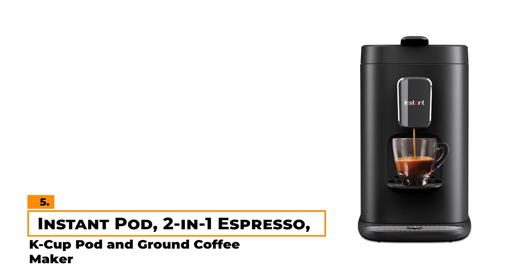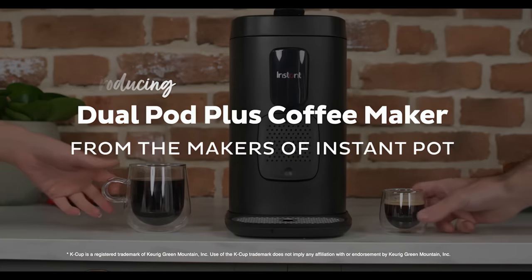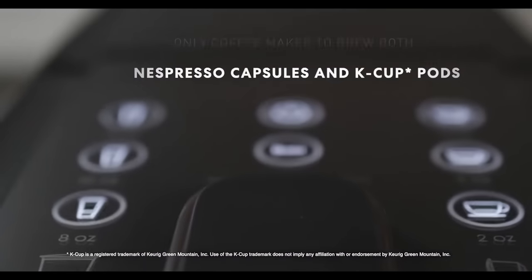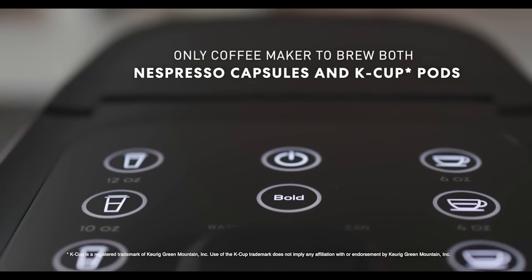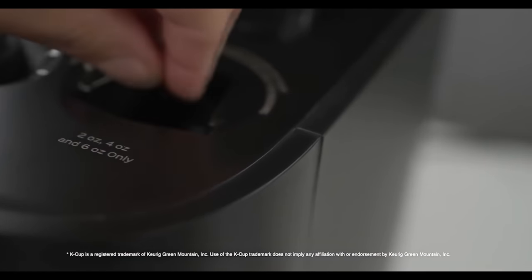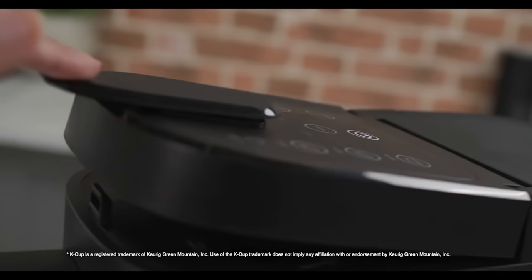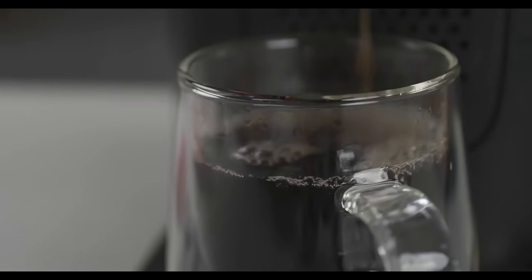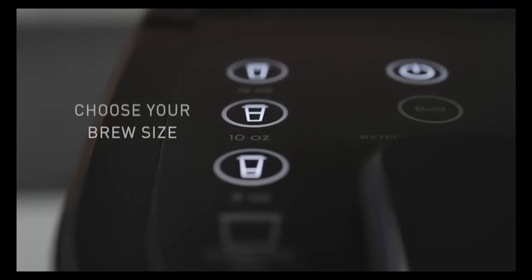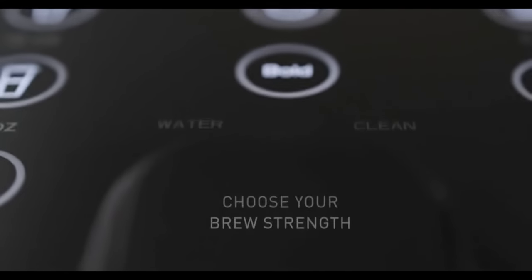Number 5: 2-in-1 Espresso K-Cup Pod and Ground Coffee Maker. If you value versatility and convenience, the Instant Pod 2-in-1 could be a practical addition to your kitchen. One of our favorite things about this machine is that it's compatible with both K-Cup pods and Nespresso capsules. If you fancy brewing with your own coffee grounds, that's possible too, thanks to the reusable pod. The Instant Pod offers straightforward options to choose between coffee or espresso, with adjustable brew strength.